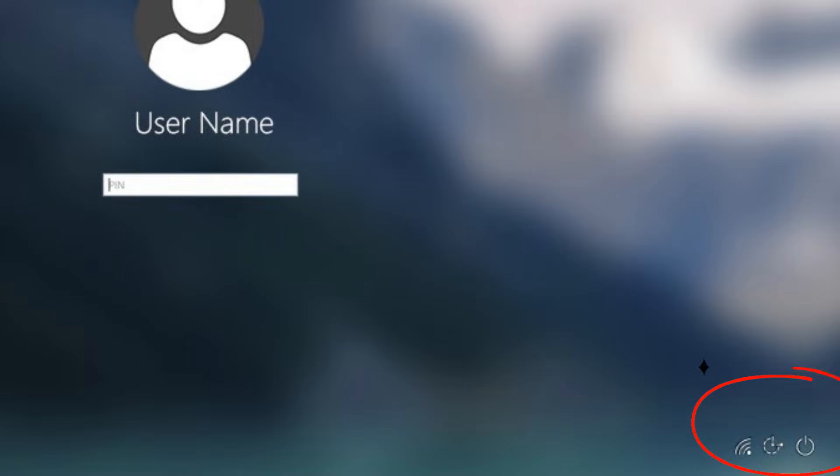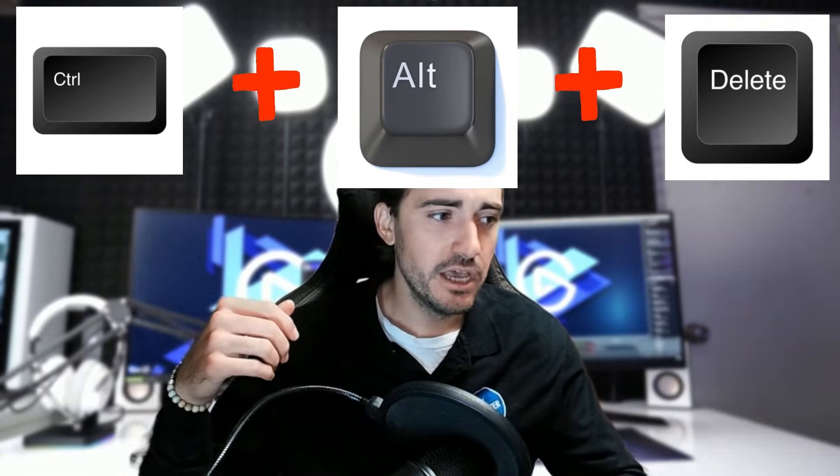If you're on the sign-in screen, you should still see the little power icon in the bottom right. Try to do a soft reboot from the user interface by going to that power icon and choosing Restart. On Mac, you can usually do Control+Command+Power from the keyboard. On Windows, Control+Alt+Delete, find the power icon and reboot — or just use the restart option right from the sign-in screen.